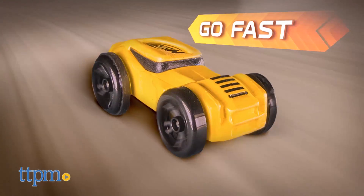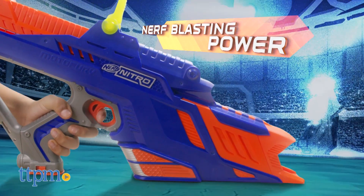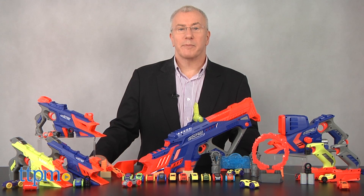Nerf is making toy history yet again with a dynamic and innovative line of toys that marry classic blasters with toy cars. Hi, I'm Chris the Toy Guy from TTPM and I'm in the Play Lab with the outstanding Nerf Nitro line.